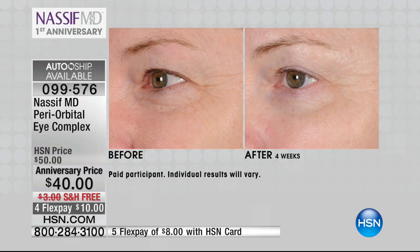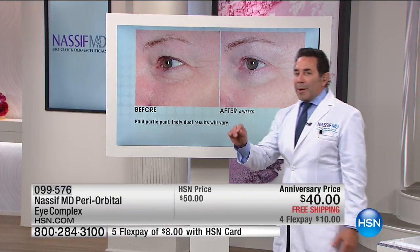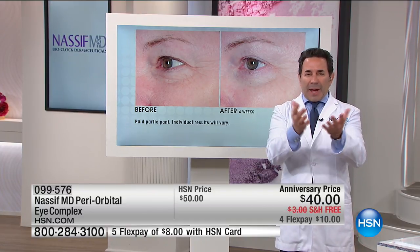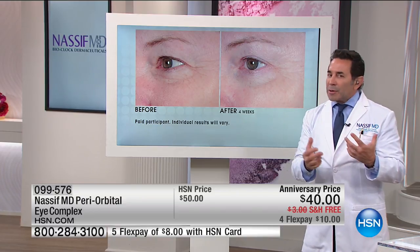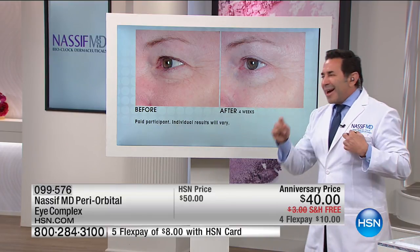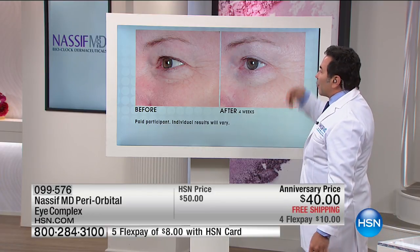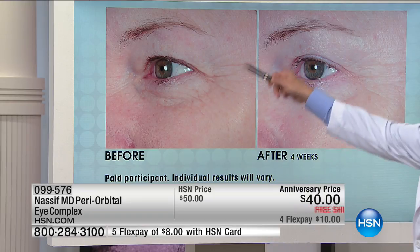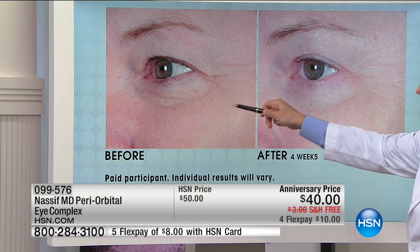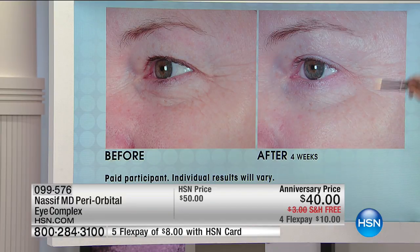Doctor, talk about some of the results we're looking at on our screen. I have to say — when I started reviewing these photos on my big screen in my office, I was asking how did this happen. After four weeks, look at the difference first of all in the crow's feet. Here's before, and look at the crow's feet here — we're staying away from the inside of the eye, but take a look at the crow's feet right here, and this is only after four weeks.